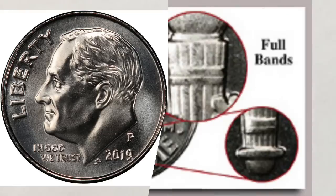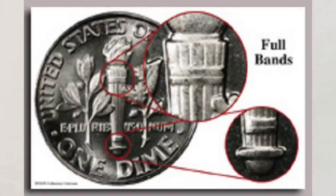Full bands (FB) or full torch (FT) are grading designations which can be applied to Roosevelt dimes. The attribution indicates a coin with a strong, well-defined strike as evidenced by full details on the torch located on the reverse of the coin. You can see a picture of the Roosevelt dime reverse and the torch. PCGS uses the term full bands while NGC uses full torch, but coins without the FB or FT are not without value — if they're in high grades they still are worth good money. With the FB or FT designation, they are definitely worth more.